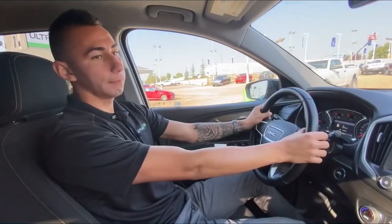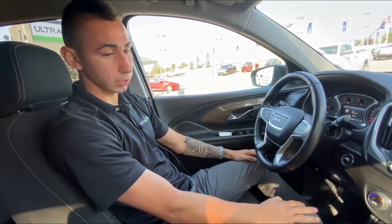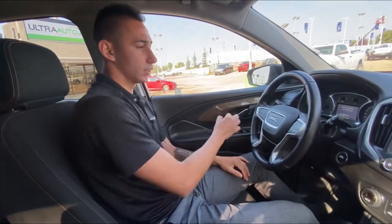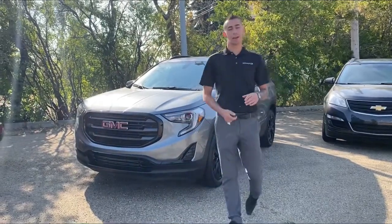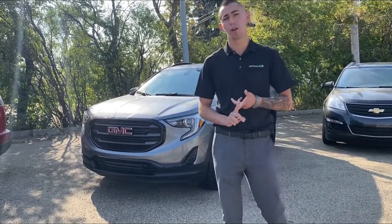That's really about it for the interior — it's well loaded with some awesome options. All-wheel drive, heated seats, remote start — it's basically ready for the road ahead and the cold winter coming.